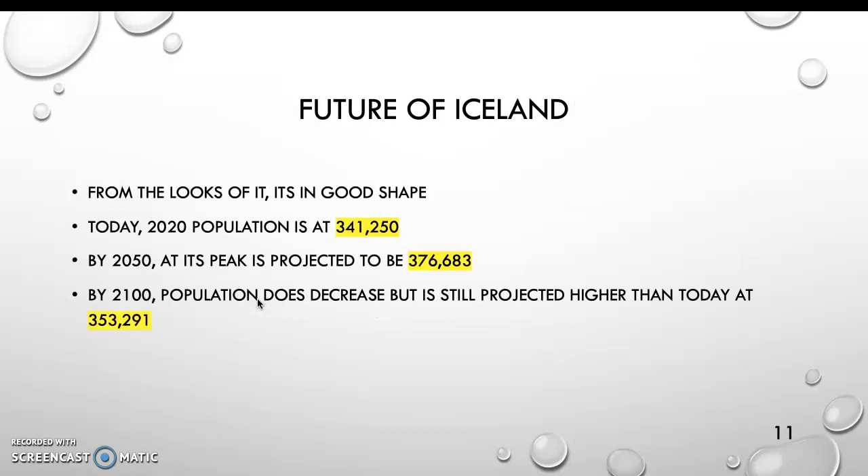The future of Iceland looks to be in good shape based on the population projections. Today in 2020, the population is at 341,250. By 2050 at its peak, it's projected to be 376,683. By 2100, the population does decrease, but it's still projected higher than today at 353,291.